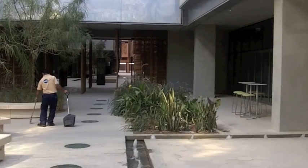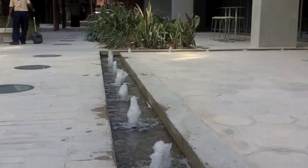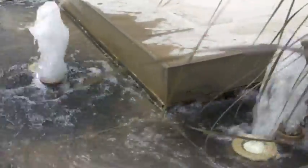To top it off, water features throughout the city allow the wind an opportunity to pass across something cool, which continues to drop the perceived temperature another couple of degrees, in addition to providing something pleasant to look at.